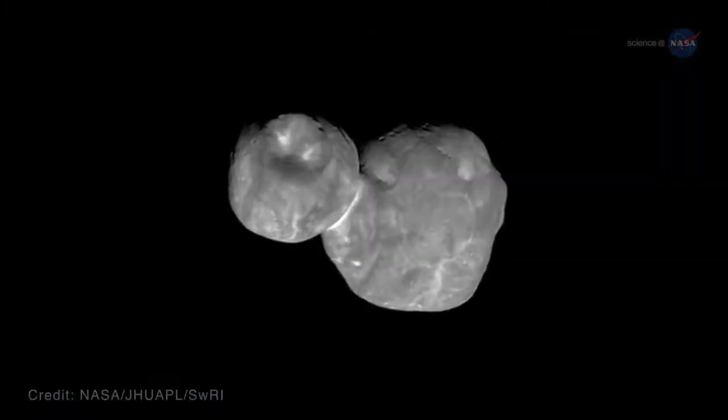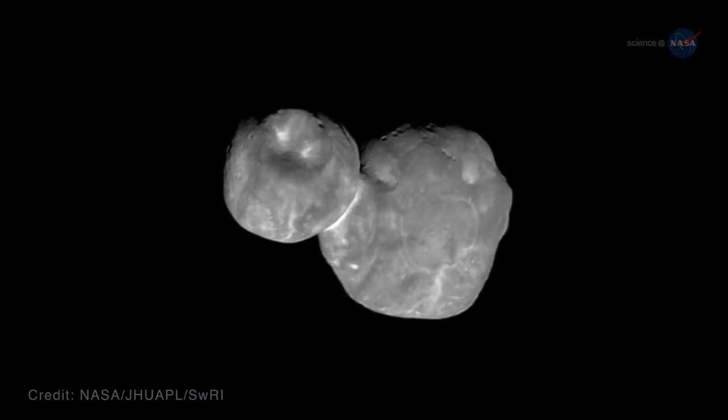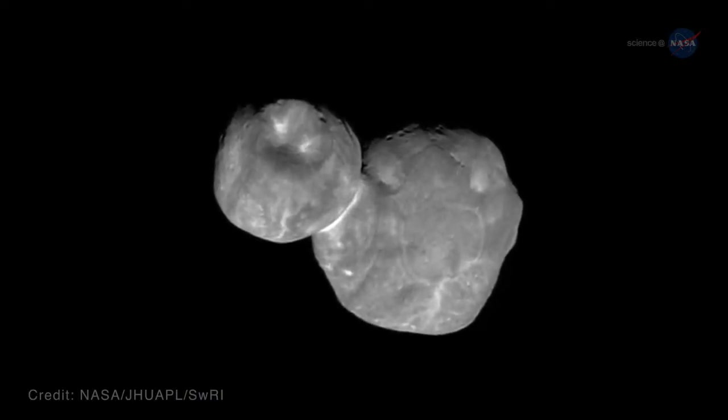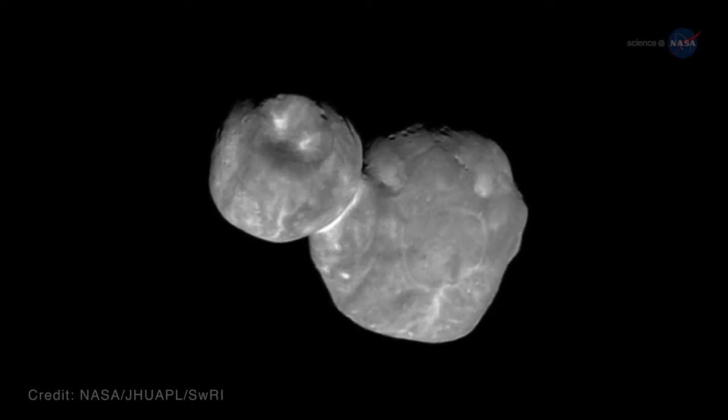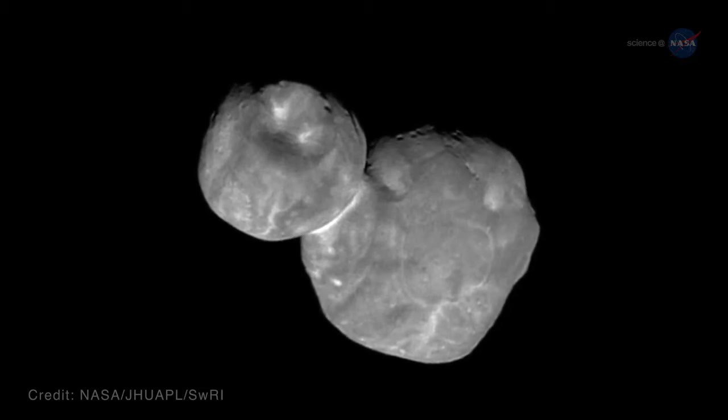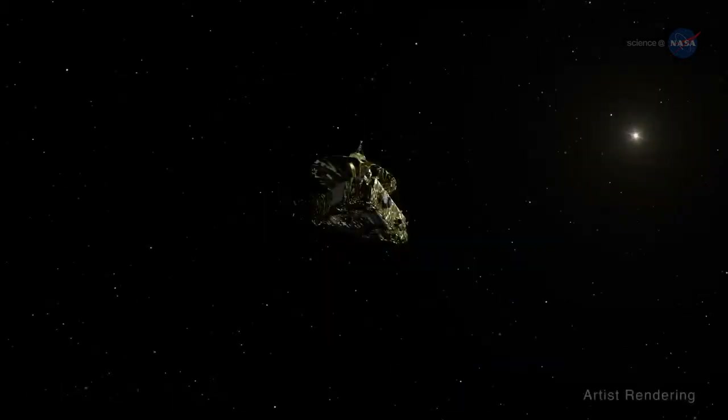But thanks to the New Horizons spacecraft, this is what it looked like on New Year's Day 2019, from approximately 4,100 miles or 6,600 kilometers away – about seven minutes before the spacecraft's closest approach.